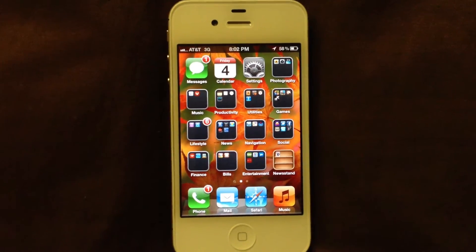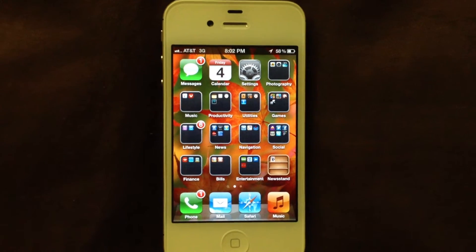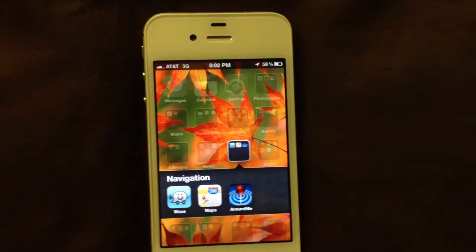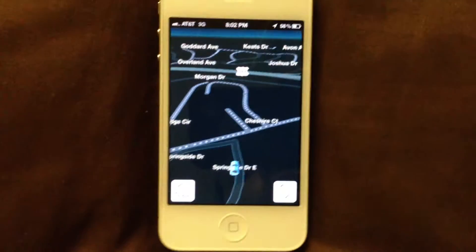Hey, what's going on YouTube, iDevice Help here with another video. This time around, free GPS turn-by-turn for the iPhone 4 and 4S. This application recently came out in the App Store. It's called Waze. It's a really good application.